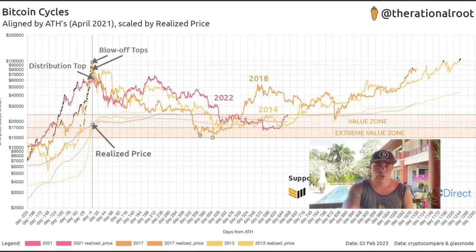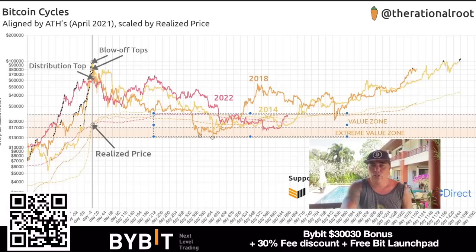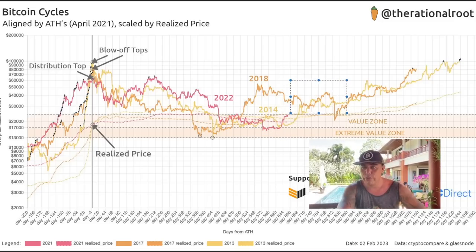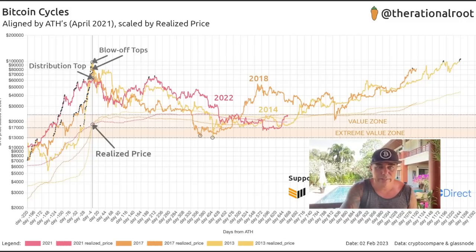This chart shows the Bitcoin cycles — the 2013 cycle in light yellow, 2017 in darker yellow, and the 2021 cycle in orange and pink. We are now in that current cycle. There is a value zone and an extreme value zone — these are the zones where you should be stacking sats and going all in on Bitcoin. We are currently in those zones right now. After these bottoms we always go up into a huge bull run, and that bull run will take us all the way up to 2025 — that's just how the cycles move.